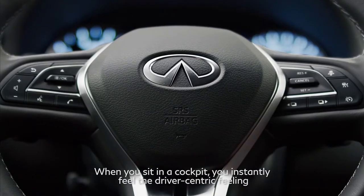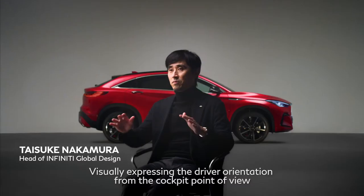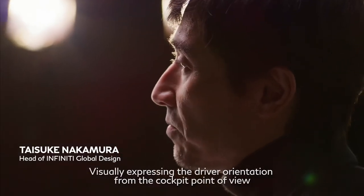When you sit in a cockpit, you instantly feel the driver-centric feeling, visually expressing the driver orientation from the cockpit point of view.